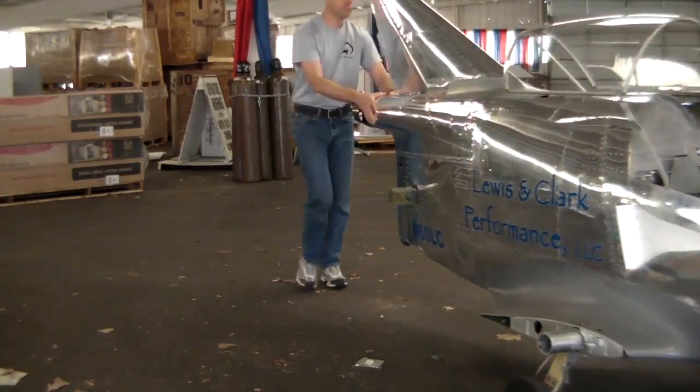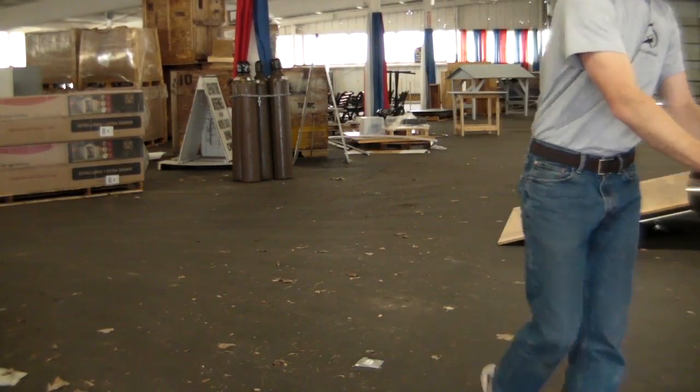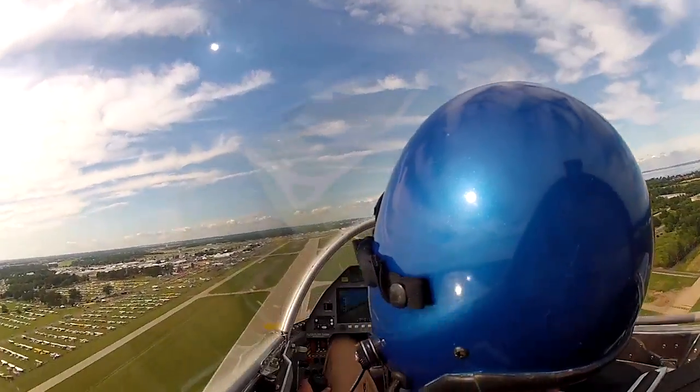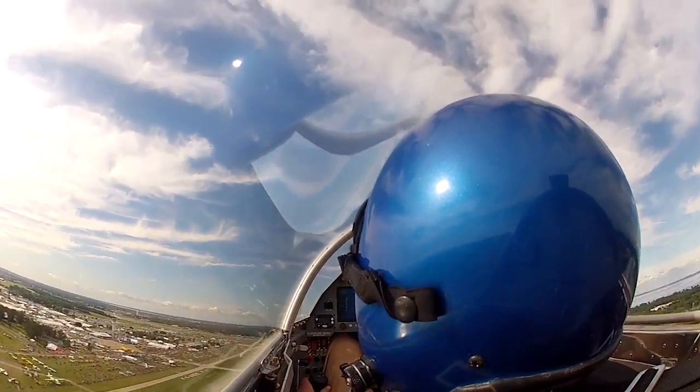This is the world's smallest jet. It only weighs 416 pounds, it has 265 pounds of thrust, and I can go up to about 320 miles per hour. It's fully aerobatic and it's a home-built kit.